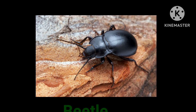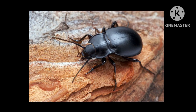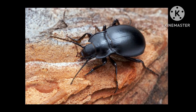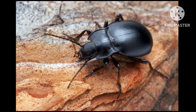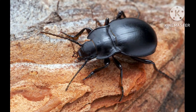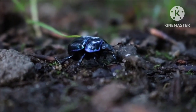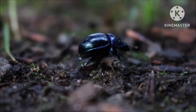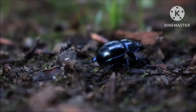This insect is called beetle. There are a wide variety of beetles, and they are found with different names. The adaptability of beetles allowed them to live in all sorts of land and aquatic habitats. Adult beetles have a hard armor to protect their body and have two pairs of wings.